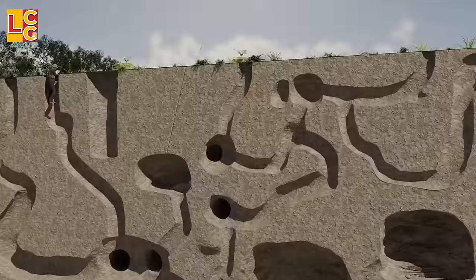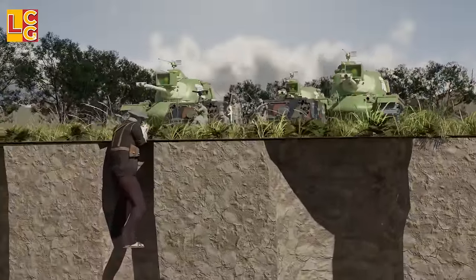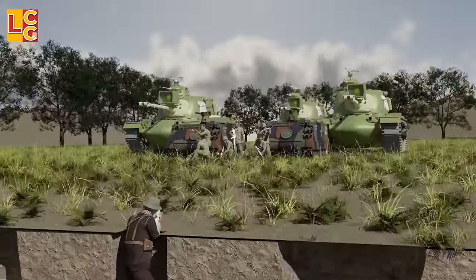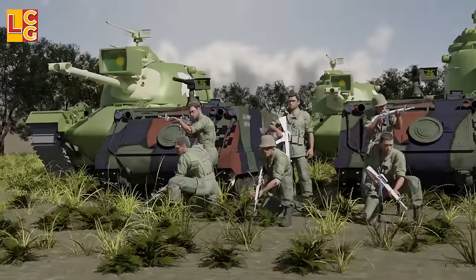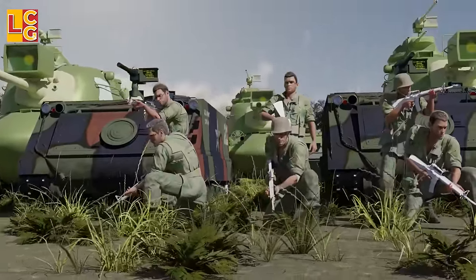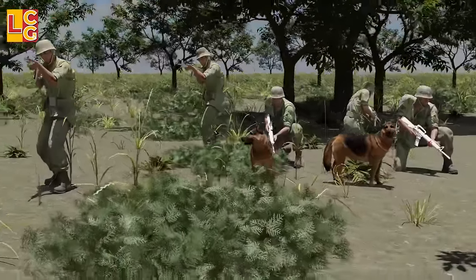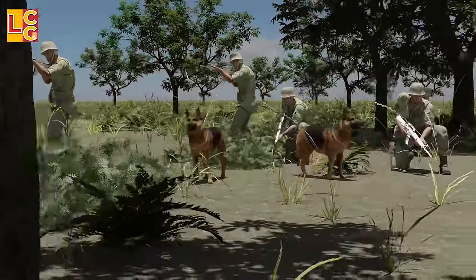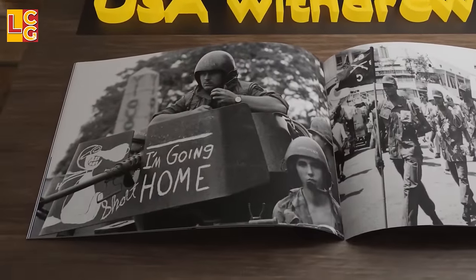Nevertheless, the Cu Chi and Iron Triangle tunnels played a huge part in the resistance of the North Vietnamese and Viet Cong troops against the American soldiers, even though they were at a disadvantage in resources. The tunnels prolonged the war and increased casualties among American soldiers, causing the Americans to withdraw completely in 1973.